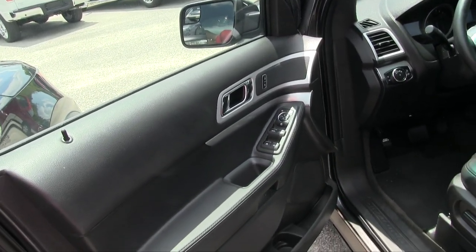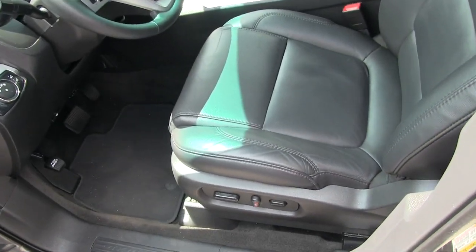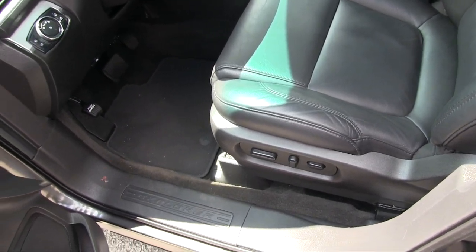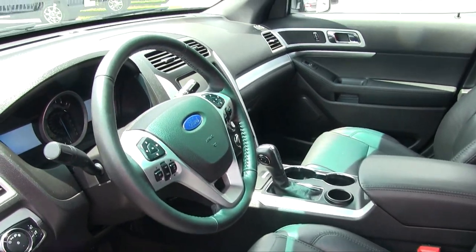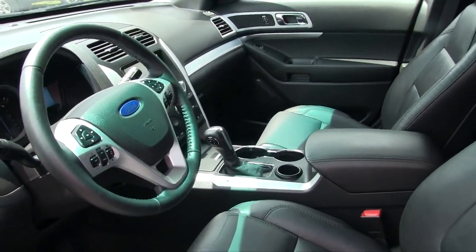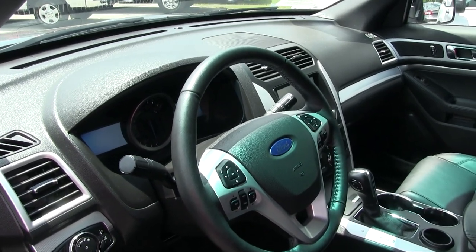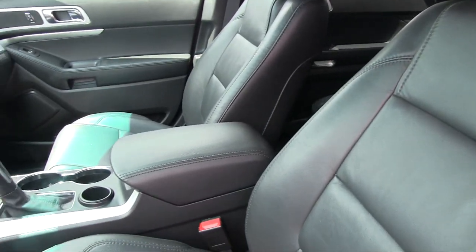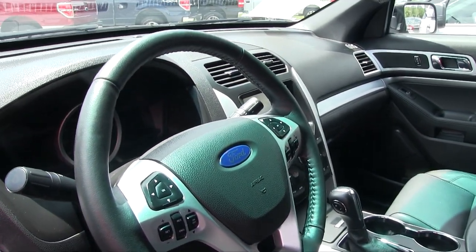You've got power windows, power door locks, power mirrors, leather interior, black leather, power seat, and power lumbar. The interior is looking good — all your big LCD screens right there by the tachometer and speedometer, and one in the center. Seats are in good shape, no rips, no tears. Overall condition is looking good on this Explorer.